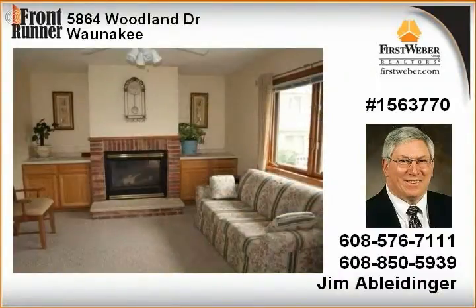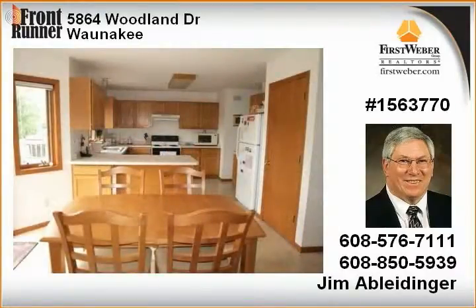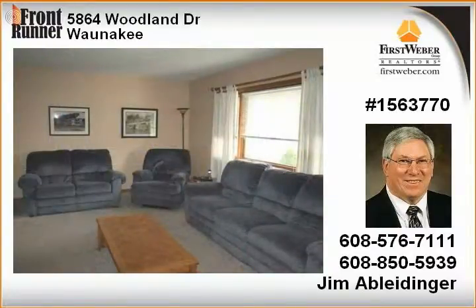Private master bath, maintenance-free exterior, 12 by 12 deck overlooking semi-private backyard, laundry on second floor by bedrooms, attached two-car garage, south-facing front, open floor plan in kitchen, dinette, family room area, and more.